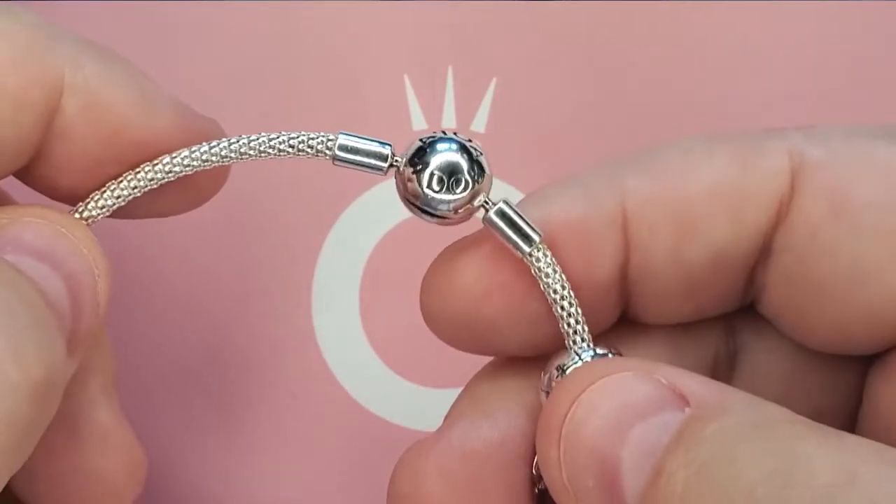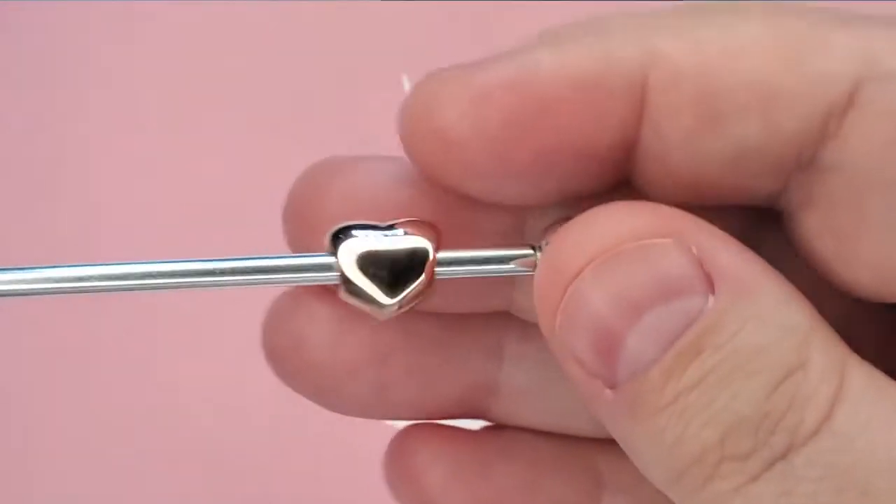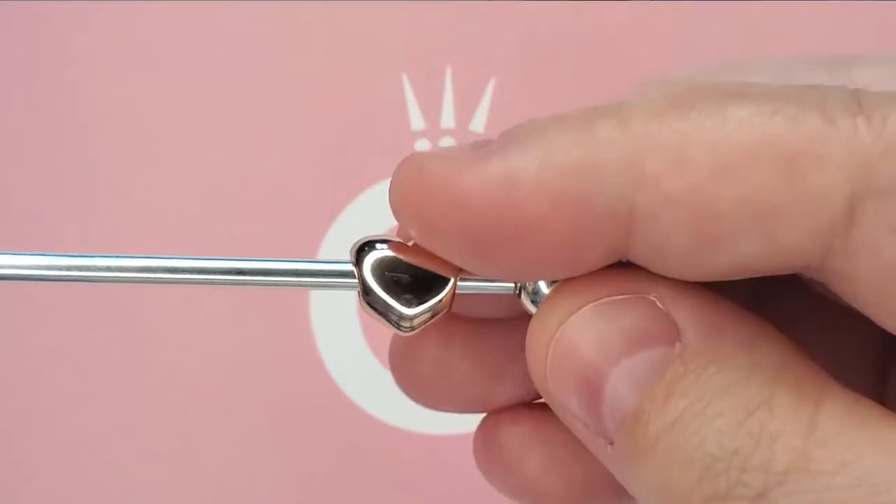It is also a little bit more flexible than your regular bangle — I can actually pinch it a little bit. As you know, I was never really a fan of bangles, but now I'm starting to like them.